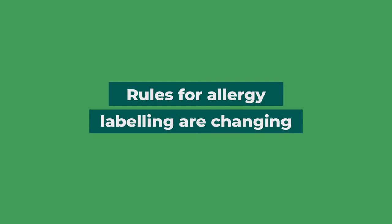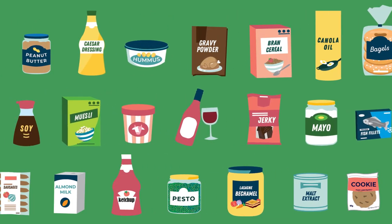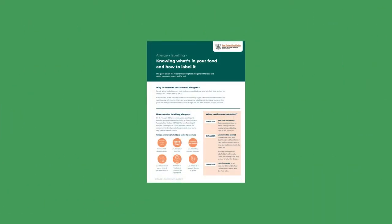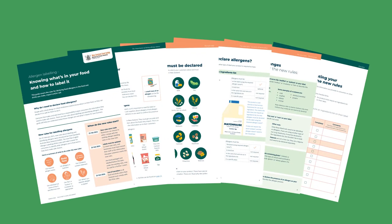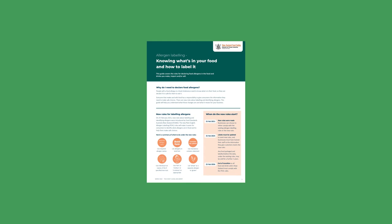Did you know that the rules for labelling allergens on food are changing? If you make and sell food that needs to be labelled, there are rules that you need to follow so you get your label right. New Zealand Food Safety has created guidance called Allergen Labelling — knowing what's in your food and how to label it — to help you understand the changes. Let's take a look at the new rules together.